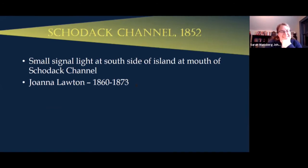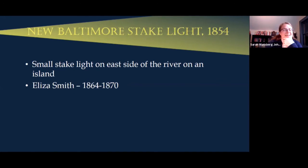A couple of lighthouses we don't know much about: Scodak Channel Light was basically a small signal light at the south side of an island at the mouth of Scodak Channel, north toward Albany. The official Coast Guard record lists a woman named Joanna Lawton as keeper from 1860 to 1873 — this was probably more like a stake light, not a full lighthouse, requiring less maintenance, and she did not live on site. Listed as 'Mrs. Joanna Lawton,' she was presumably a widow, but we haven't been able to find anything else about her. The New Baltimore stake light on an island off New Baltimore also has an official keeper, Eliza Smith, listed from 1864 to 1870, but we know very little about her either.